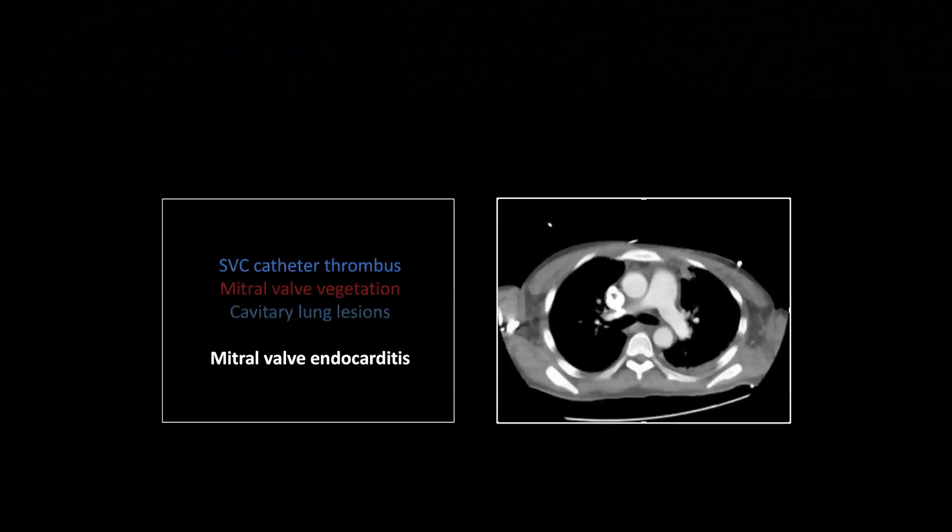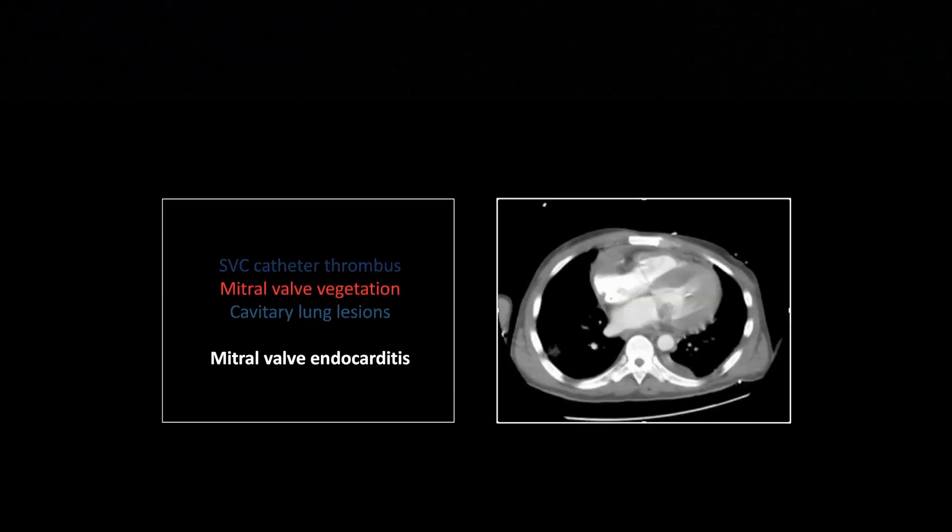This one is a mitral valve endocarditis. And since it's left-sided, we're going to see some different manifestations. When you do see endocarditis, go and check the lines. There's a lot of debris or clot on this indwelling catheter, and that's a very common source for endocarditis. If they're not a drug user, septic thrombophlebitis or an infected line are your most common causes. So there is the vegetation here on the mitral valve — don't count on it, but I've got a few for demonstration purposes.